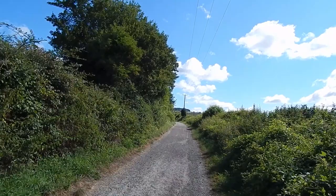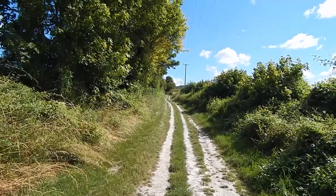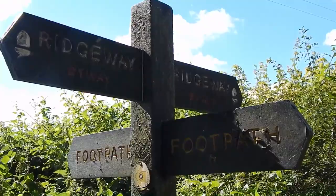I'm now walking along the Upper Icknield Way in Prince's Risborough. Later the Upper Icknield Way becomes a track. Here's the first Ridgeway sign of the day. This part of the Upper Icknield Way is also part of the Ridgeway.